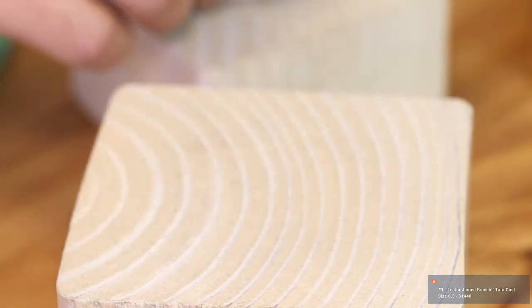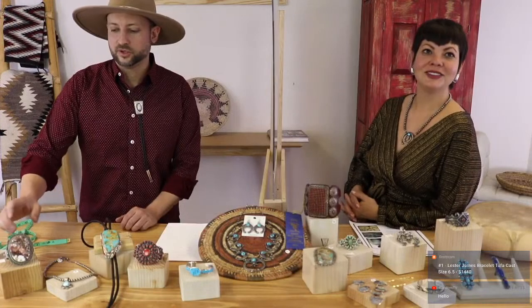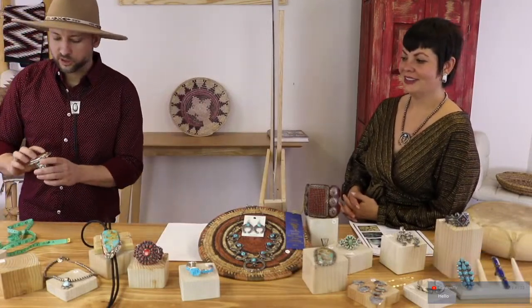Lester James, number one. Moving on to number two — we've had some of his pieces on before. He's also Navajo from the Gallup area.